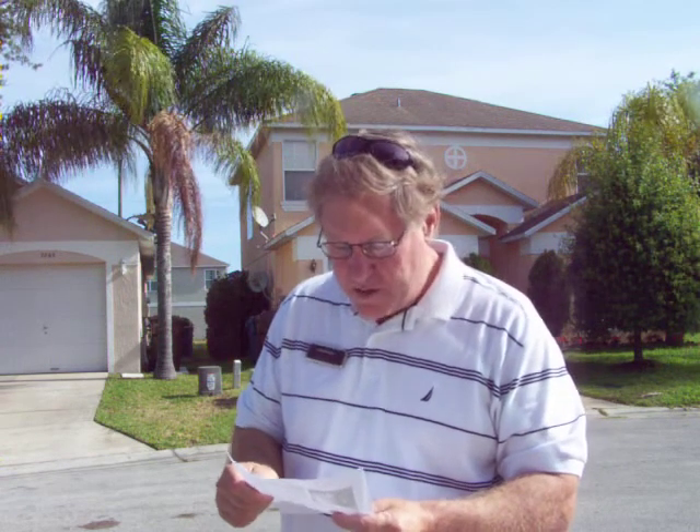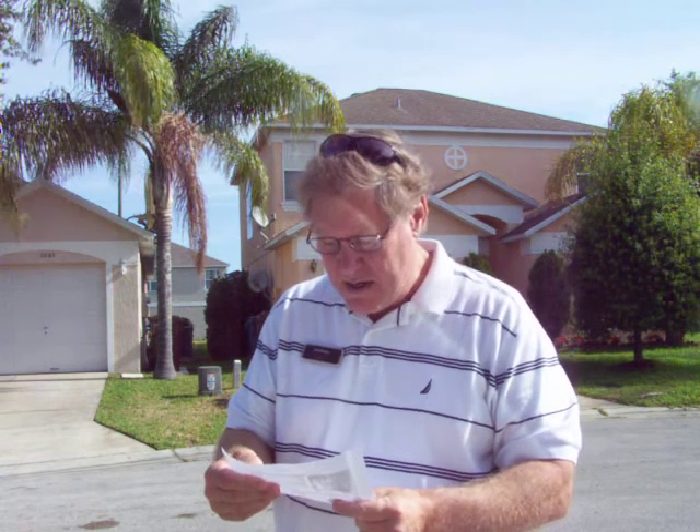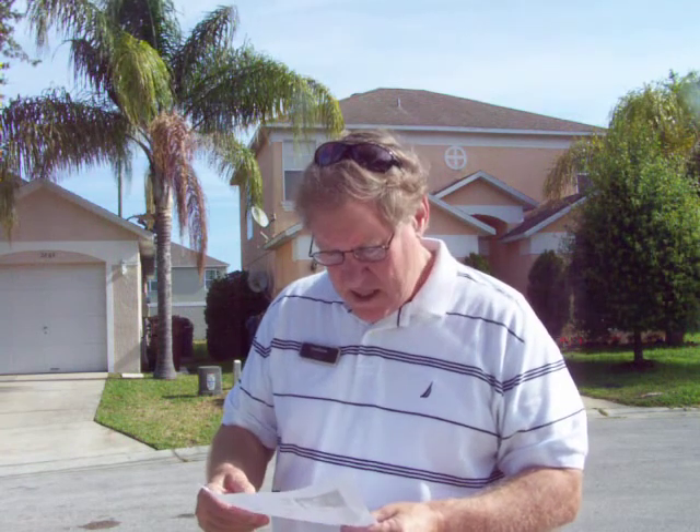It's a three-bedroom, two-bath, built in 2004, listed at $158,900, been on the market 41 days. This market has become super red-hot. I'm showing a gal tomorrow who wanted to see six townhouses and three of them went under contract within the last two days. Not in this complex, but it's a feeding frenzy mode now.